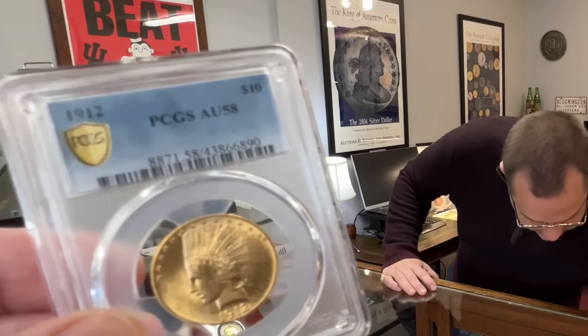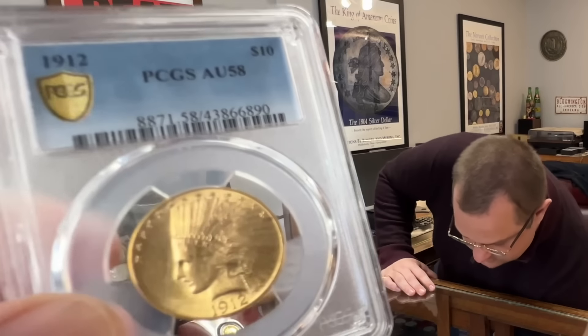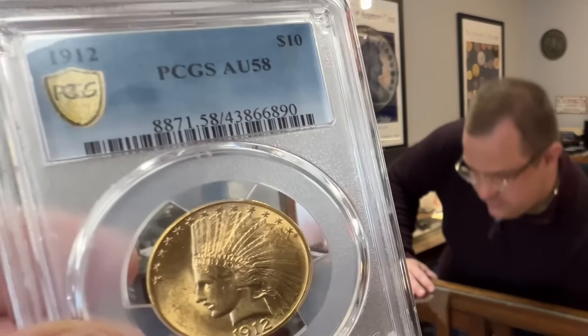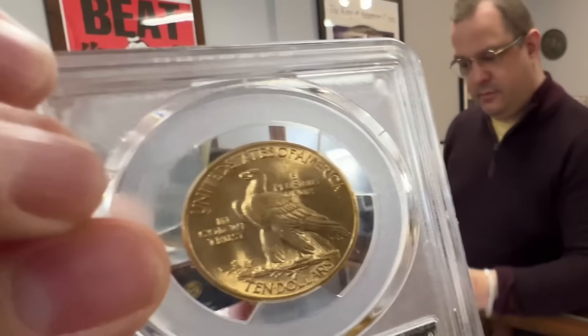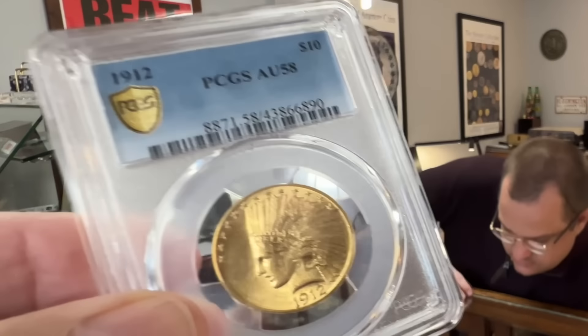Very cool. And you get the little ten-dollar Indian. You've got all four — the shop isn't Walmart-size or anything like that. It's not a huge space, but you have a lot of cool stuff in here.